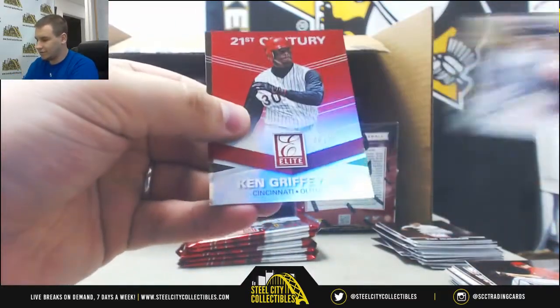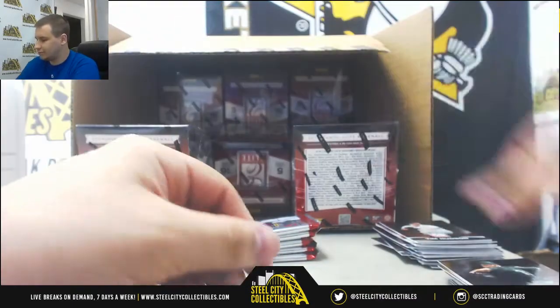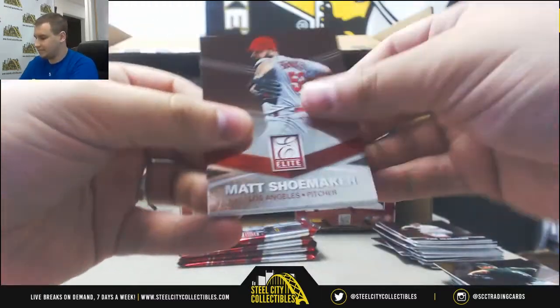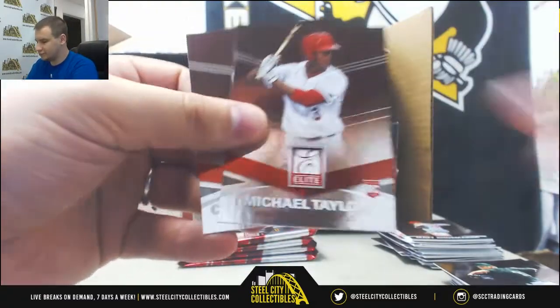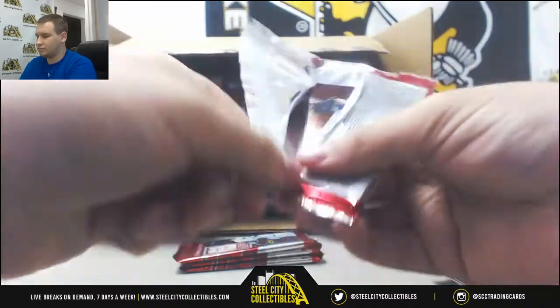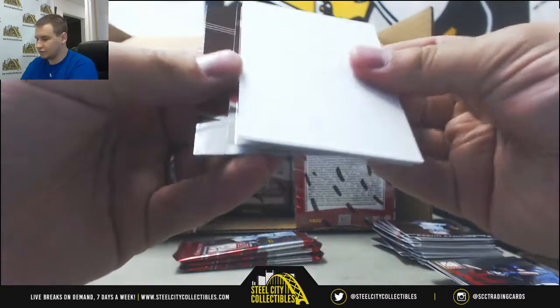We've got Cal Ripken. For the Reds, numbered 6 of 21, Ken Griffey Jr. Nice hit there. Jerry Zerilich, Michael Taylor for the Nationals. Insert Carlos Correa.